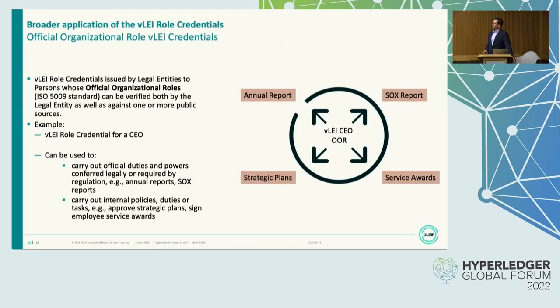Focusing on the official organizational role credentials: these can be verified not only towards the legal entity but also against an official source, which makes them different because there is a third-party verification performed by VLEI issuers. That gives an additional layer of trust. An example for a VLEI official organizational role credential would be a CEO, CFO, or director. Example use cases include carrying out official duties and powers conferred legally or required by regulation — for example, annual reports or Sarbanes-Oxley reports — or carrying out internal policies, such as approving strategic plans or signing employee service awards.